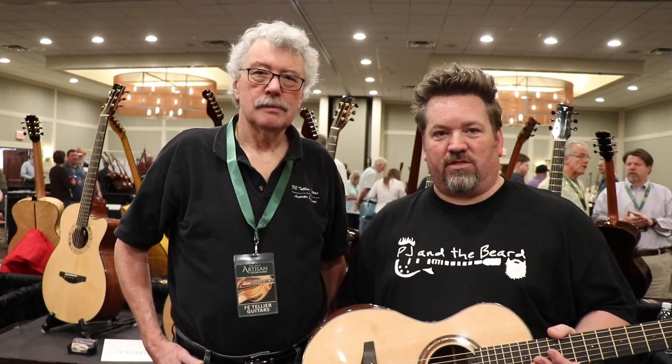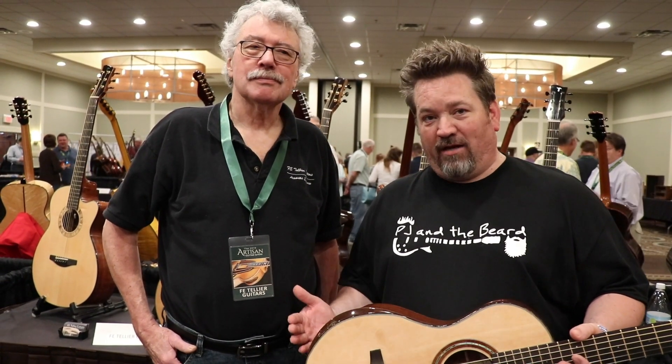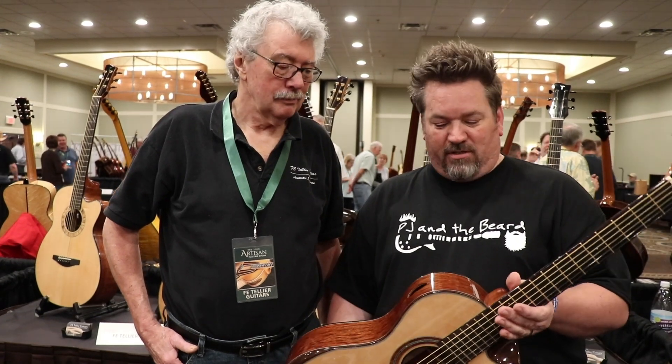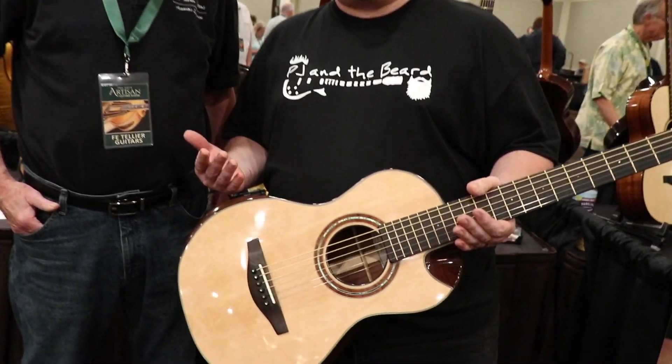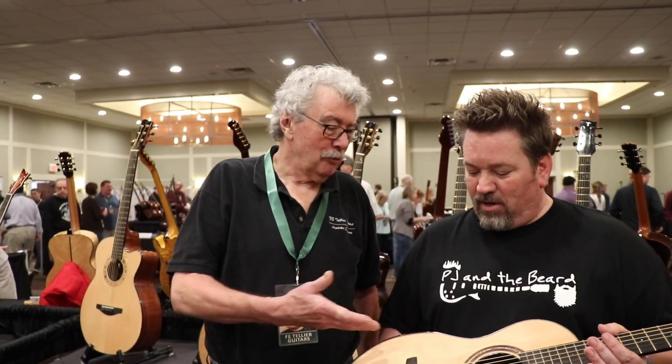We're at the Artisan Guitar Show. We stopped in at Tellier Guitars. It's Fred, the proprietor and the builder, and the first thing I picked up was this magical little parlor guitar. Fred's agreed to tell us about how he got started in the guitar making process.